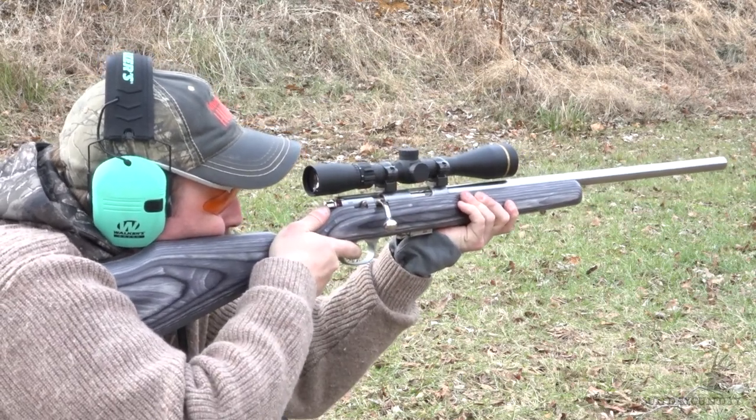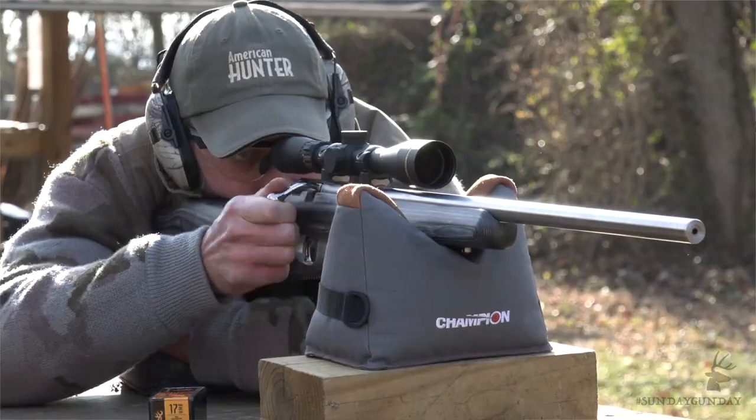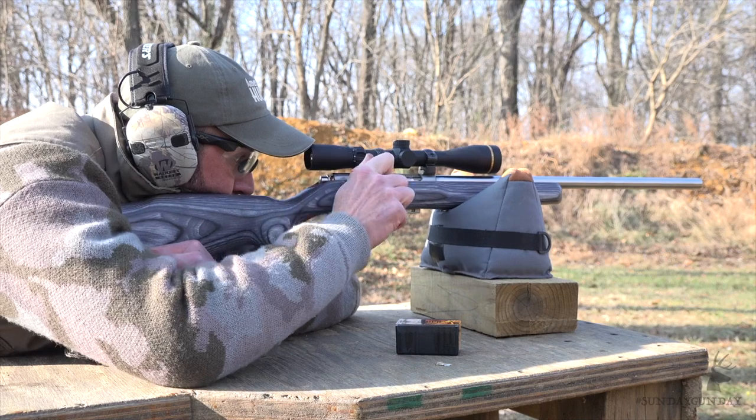And because the bullet is so light and the powder charge is so small, recoil is minimal too, and the cartridge allows for fast follow-up shots if necessary.